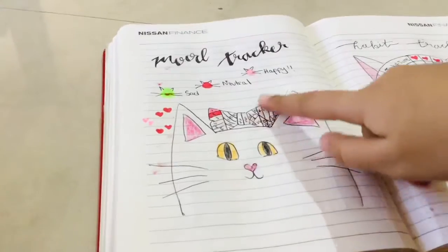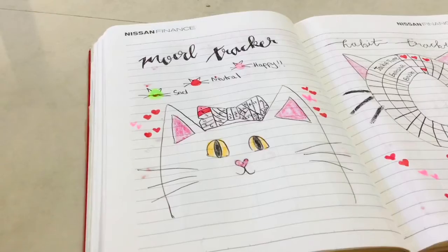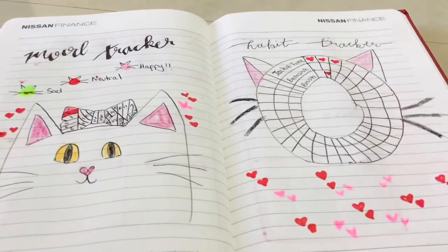Next up, I have my mood tracker, in which I drew a little cat with a bow and divided that bow into 29 parts. I color each part depending on my mood.